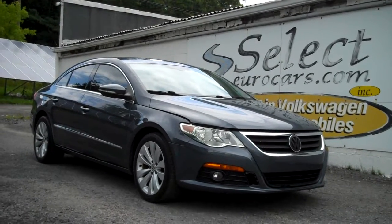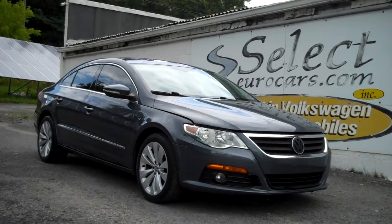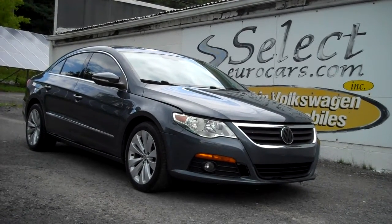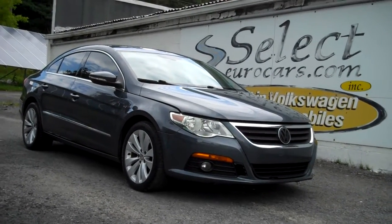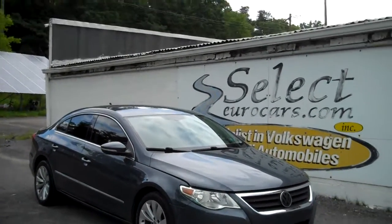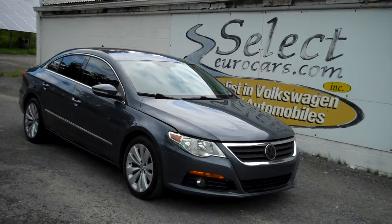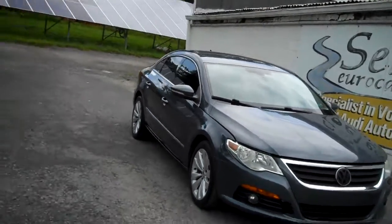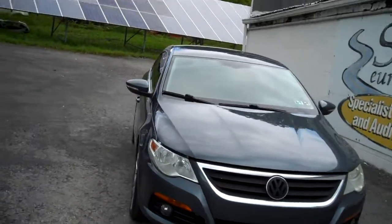This low mileage 2010 Volkswagen CC Sport automatic transmission, approximately 200 horsepower, available here at Select Your Cars, where we've specialized in Volkswagen and Audi for over 39 years. We're open seven days a week.